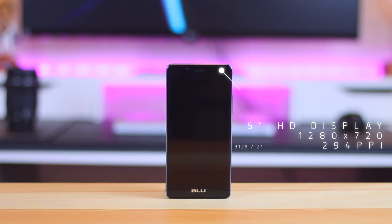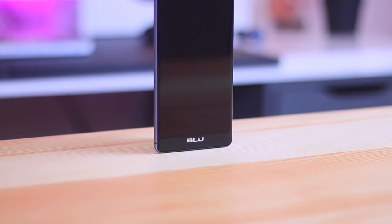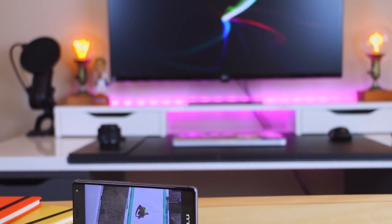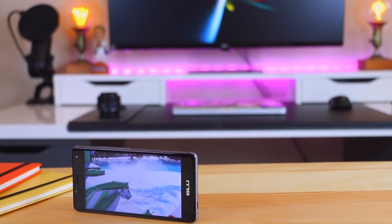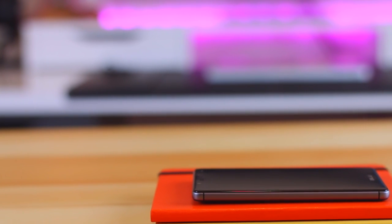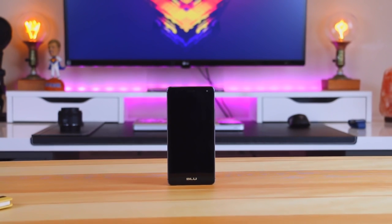Moving to the front of the phone, the R1 HD has a 5-inch HD display with an on-cell touch panel running 1280 by 720 pixels, resulting in a pixel density of 294 pixels per inch. Overall the content appears sharp, viewing angles are excellent, and colors are decent. Since this is an IPS LCD it won't be up to par with what an AMOLED display could bring. The phone does have Corning Gorilla Glass 3, giving it an extra layer of protection against scratches, cracks, and breakage.